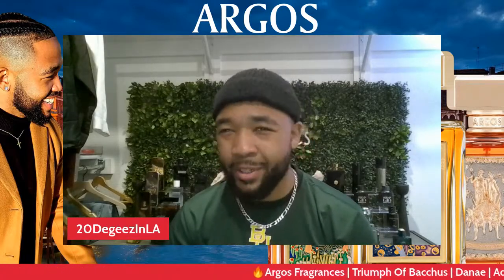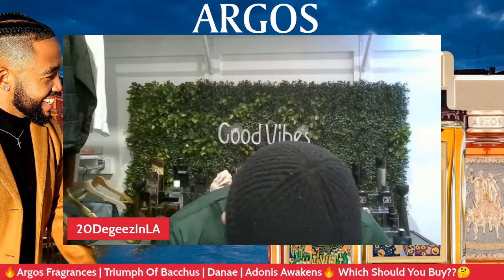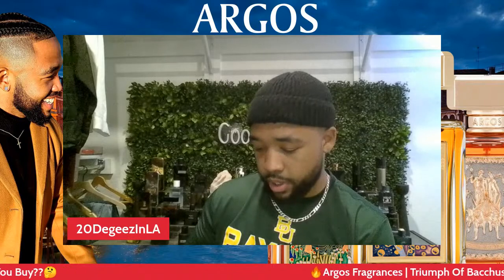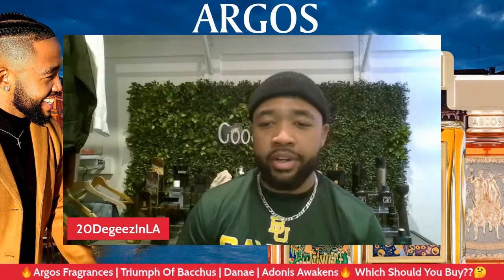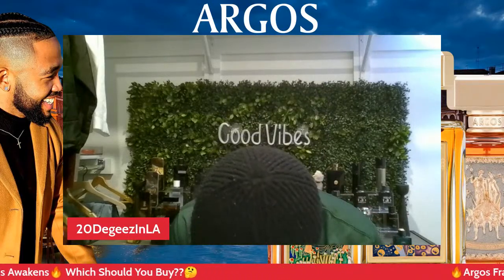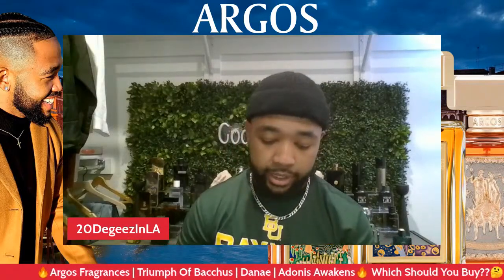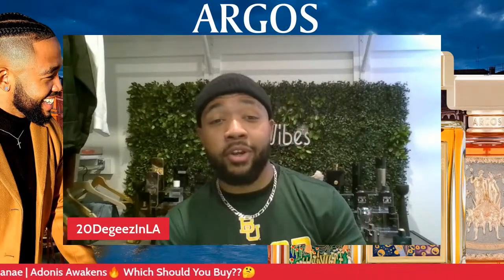I'm getting that lemon off the top for sure, and more bergamot in this one than the last one. I'm getting the peppercorn, I'm getting the wood as well, patchouli and musk. This one you can actually wear in the spring — like not-so-hot summertime. One thing I've heard about Danae though is that it does dry down completely differently, so we might have to wait on that.